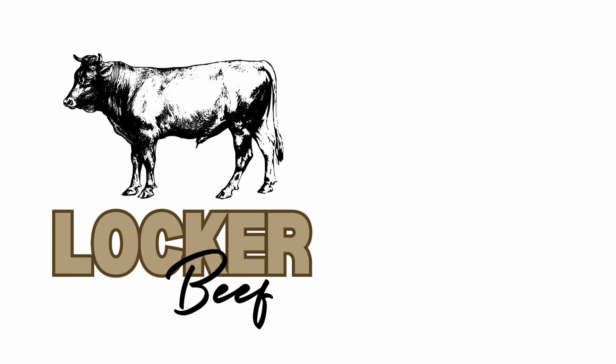Like this locker beef design? Go to my YouTube homepage or the description of this video. Click on the red bubble link and put this bad boy on a t-shirt, sticker, or apron. See you next time at the Windmill Garden.